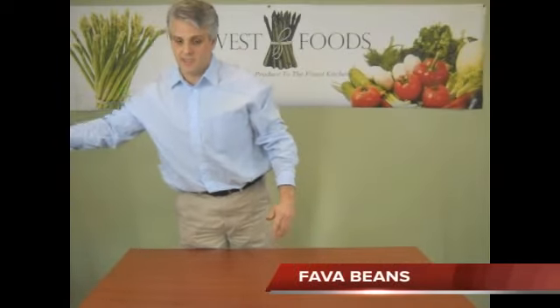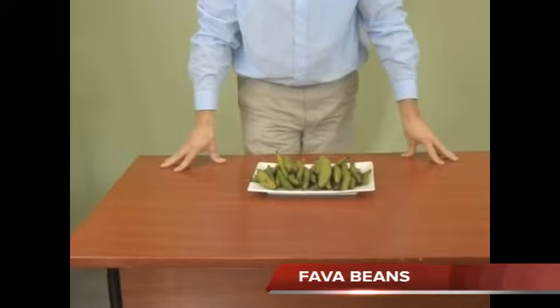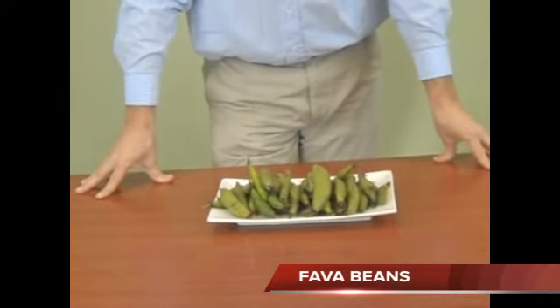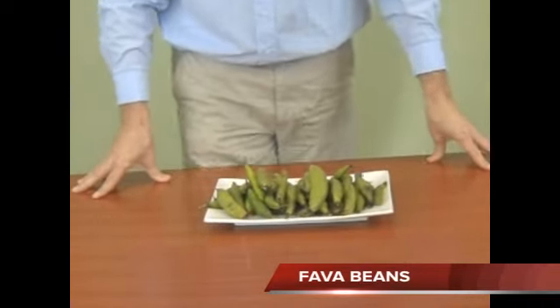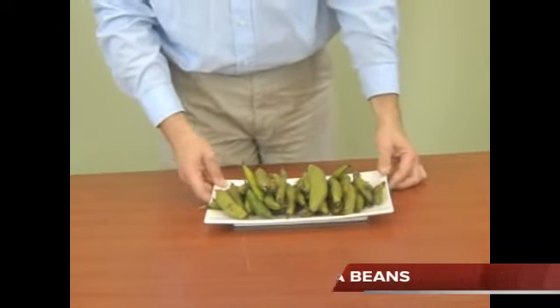Next I have some fava beans. Now they've been a little bit difficult to get over the last couple days, but they are new crop. They are coming out of California and Florida, and they are a lot smaller than what they normally are. So you're going to see these get a little bit more plentiful and definitely better quality as the season goes on.